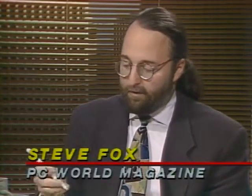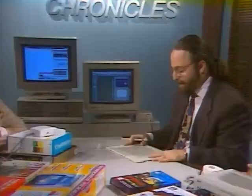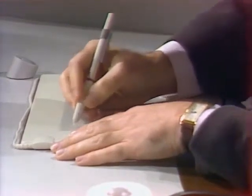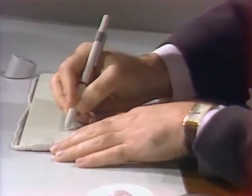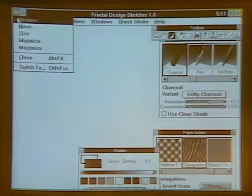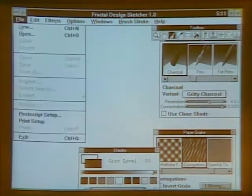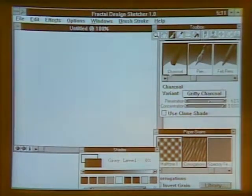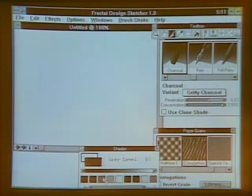Steve, you get the honor of going first. I actually have two toys. This looks a lot like a pen, but actually it's a tablet made by a company named Wacom. I use it much like I would a mouse - I'm not actually touching this tablet. I'm going to be demonstrating a product called Fractal Design Sketcher. I'm going to open a new piece of art. As you'll quickly notice, I am not an artist, but I can still do some things that are pretty neat with this.